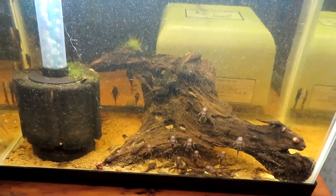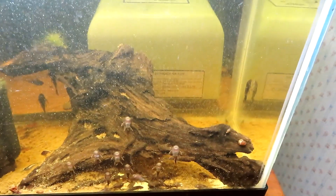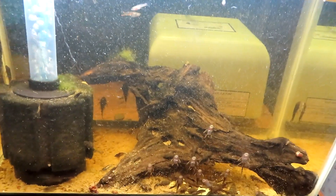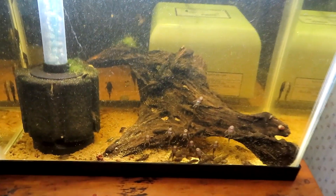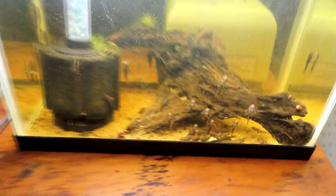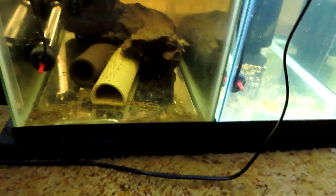There are a couple on the back wall that are getting a little bigger, but I'm going to keep them separate since the pricing is different. That way if you want some from this tank I can grab from here, and if you want the bigger ones — not really sexable yet — you can get those at the higher price. Both sizes ship really really well.